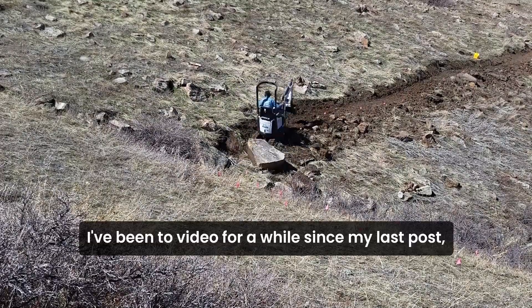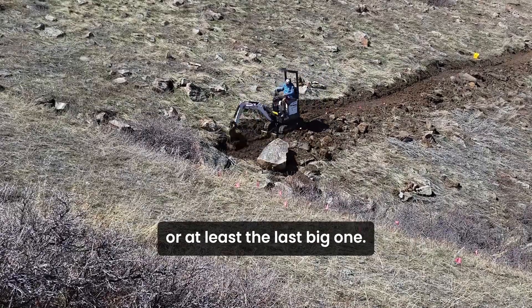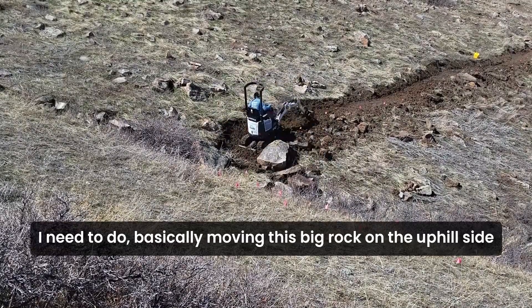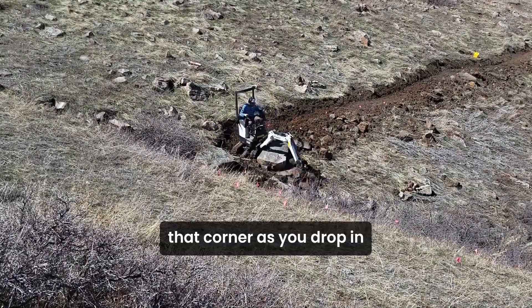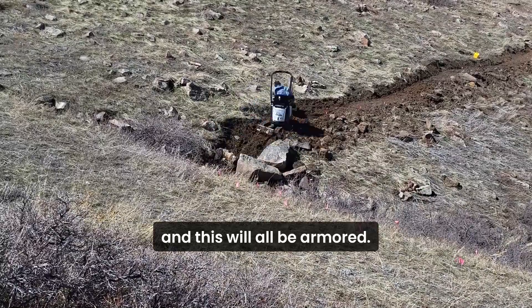I've been waiting to make this video for a while since my last post, and it's been a long time getting here. I finally made it to this last ravine — or at least the last big one — and I just want to show you some of the rock work I needed to do: basically moving the big rock on the uphill side closest to me to hem in that corner as you drop in, then moving the other big rock on the other side. The drain is going to go in the middle and this will all be armored.